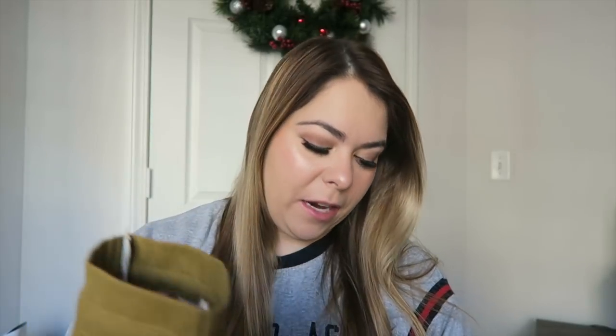I only picked up one thing from Macy's: this eight-piece Origins skincare set, which I'm really excited to try. They're all sitting inside this little burlap bag. What's in here: Checks and Balances face wash, Clear Improvement charcoal mask, Modern Friction dermabrasion, Ginseng moisturizer, Ginseng eye cream, and Make a Difference hand cream. That was $20.